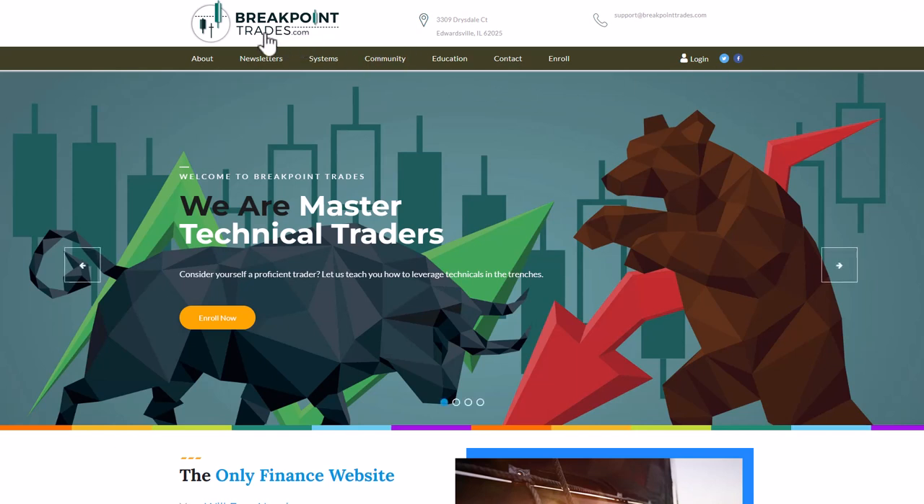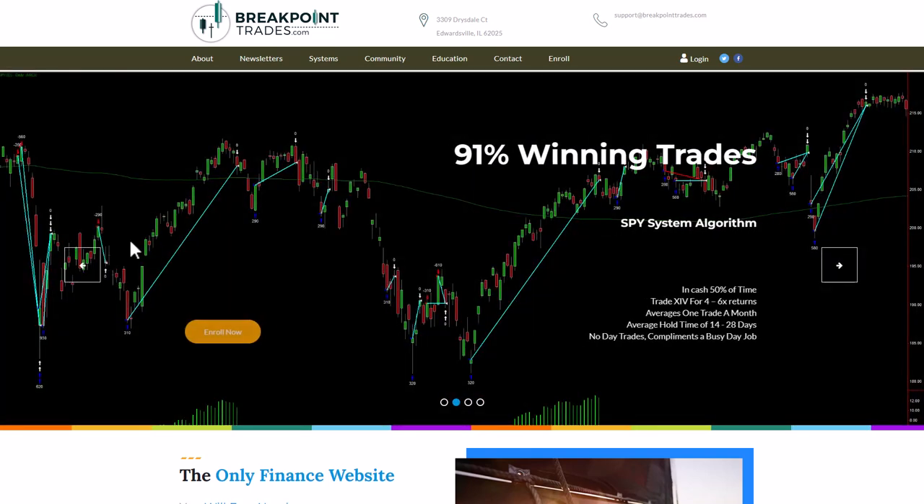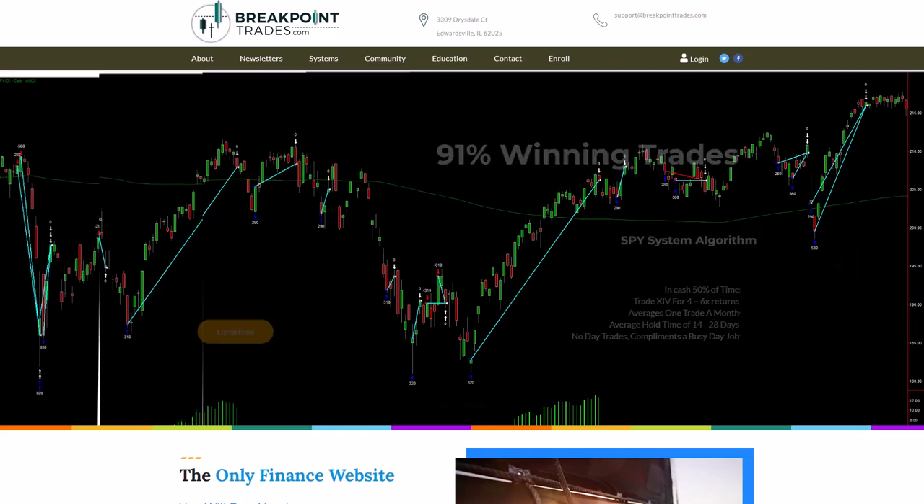Hello everyone, this is Matthew Frehler with BrickPointTrades.com. We've been bringing you advanced technical analysis, market commentary, trade ideas, and mechanical trading algorithms like you see here. I've been doing this since 2003, so 20 years now, for individual traders and professional institutions, which I consult with on a weekly basis.